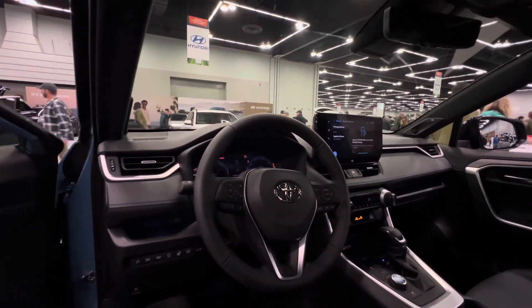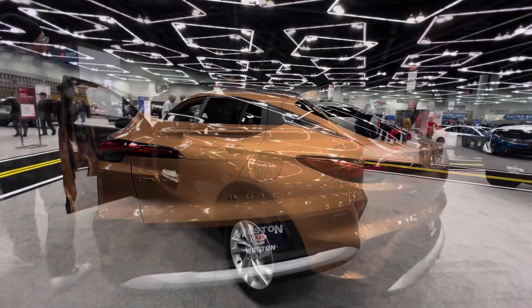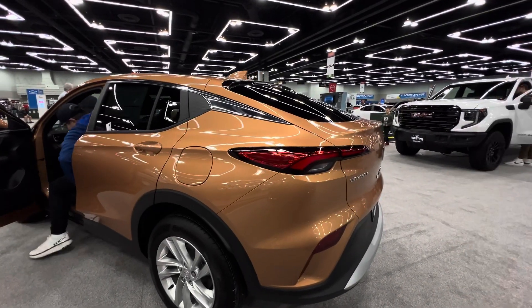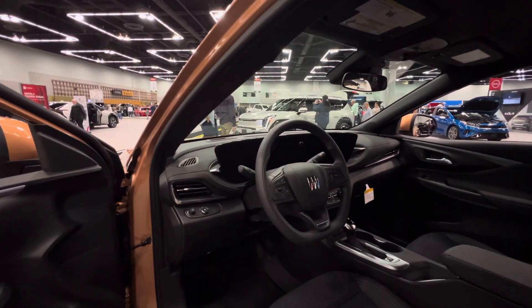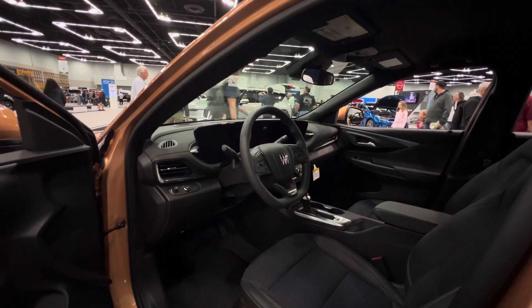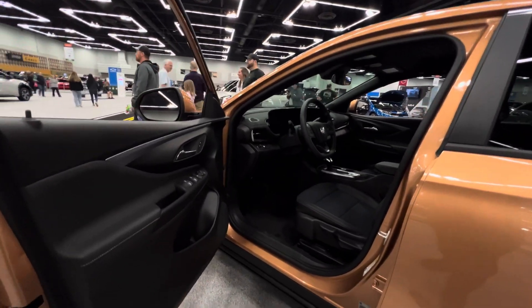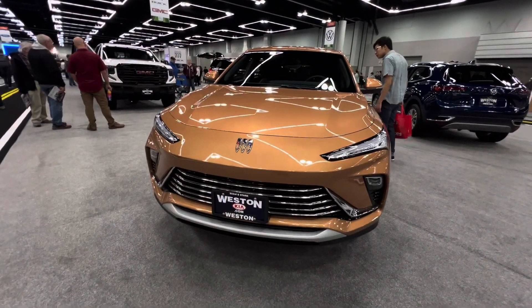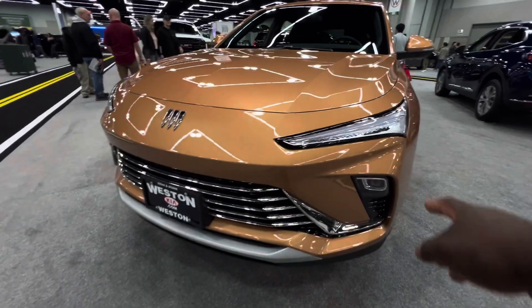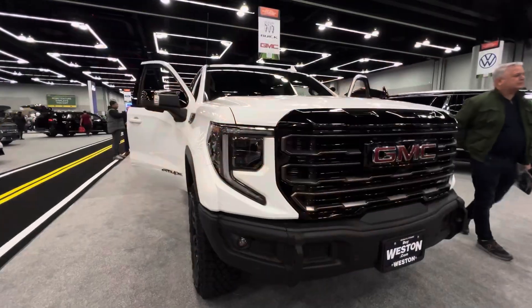In the Buick section they have the all-new Buick Envista, which is a really beautiful vehicle. It has a coupe-like design and is very efficient. It is powered by a 1.2-liter turbocharged engine paired with a six-speed automatic transmission, getting about 28 MPG city and up to 32 MPG highway. The front of the Envista features a really unique design with LED daytime running lights and LED headlights.